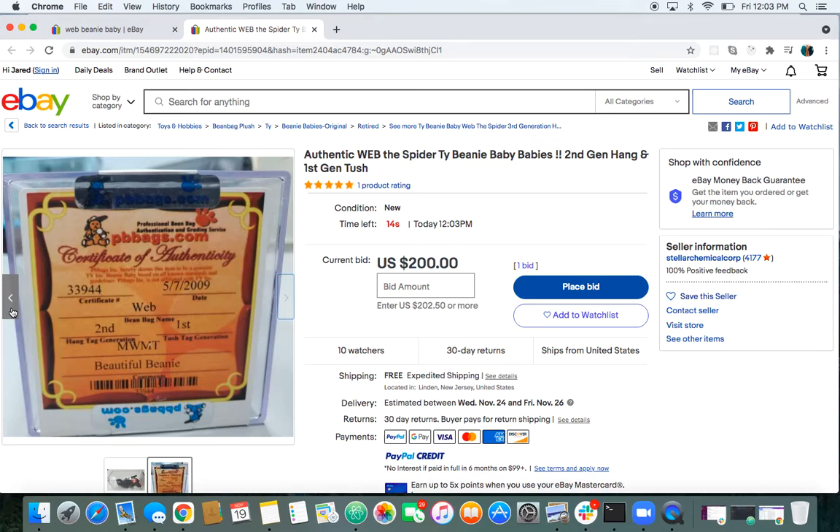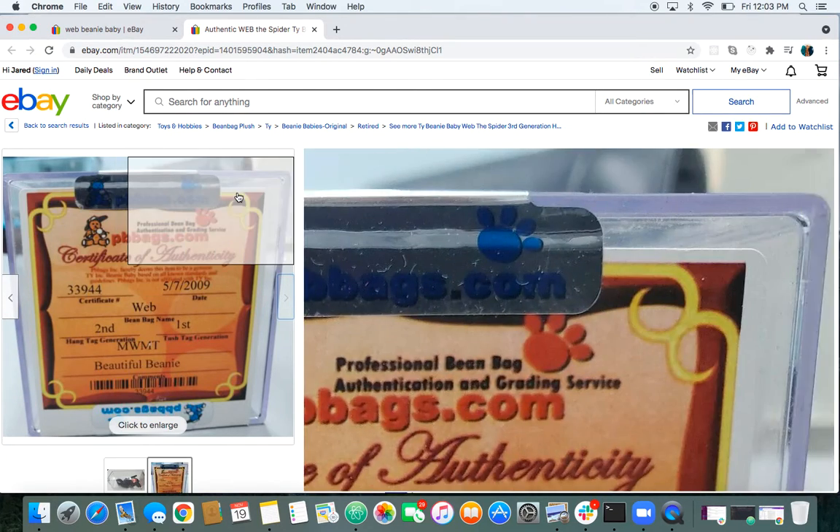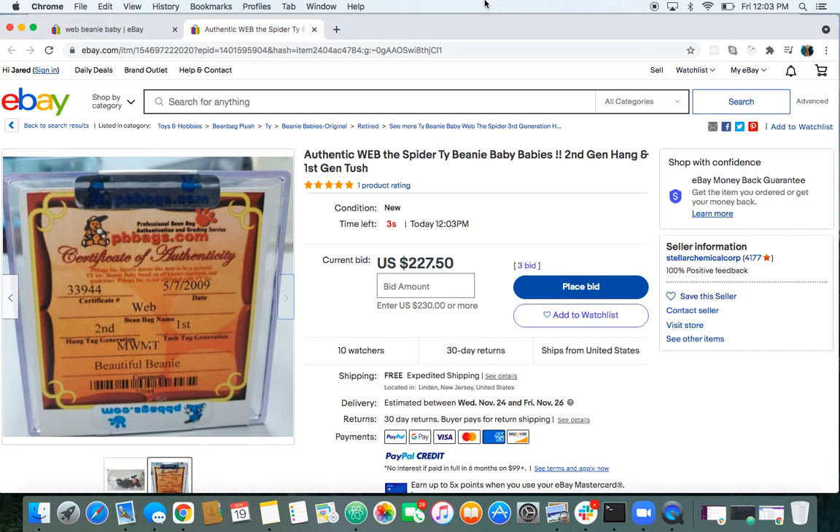Let's see if there's going to be any action. I'm going to watch this go, probably. This is going to be nice if someone gets this. Just two bids right now. Let's see — $202.50. $227. Very nice, very nice. Is that what it's going to end at? Let's see.